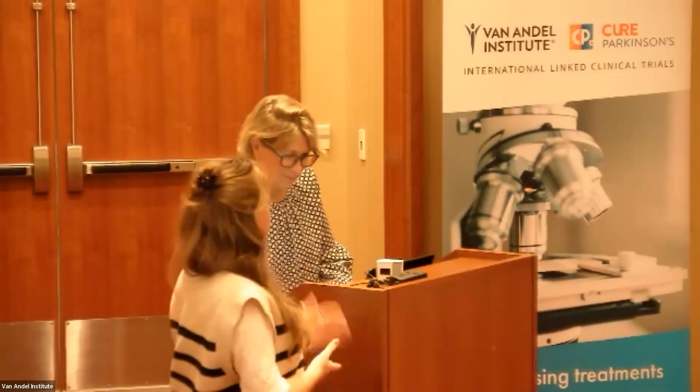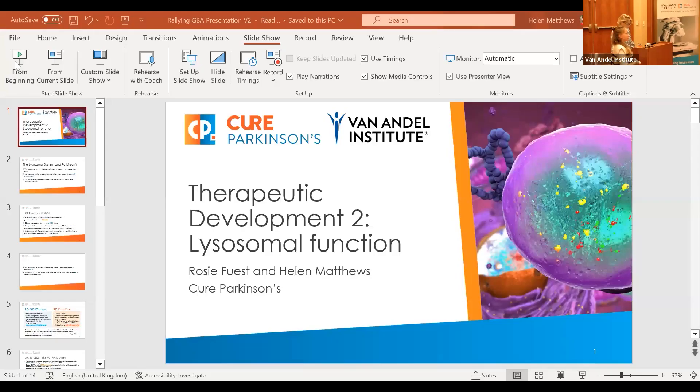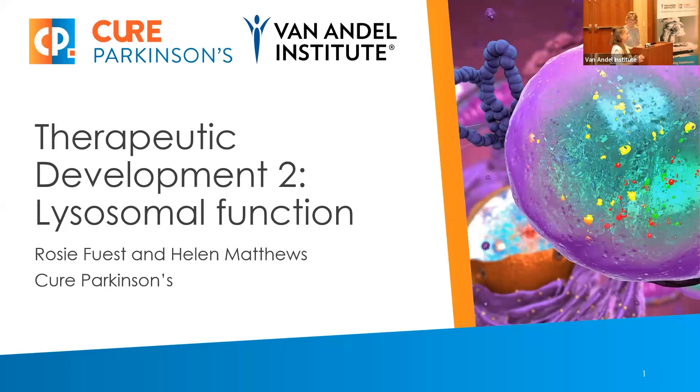Hello to you. I am Rosie and I work with Helen at Kilbarkinsons and we're going to talk to you about a few trials that are in the pipeline or actually already going that are based on lysosomal function. This is very much not my area of expertise but I'll just give you a very brief top line overview of what this is based on.